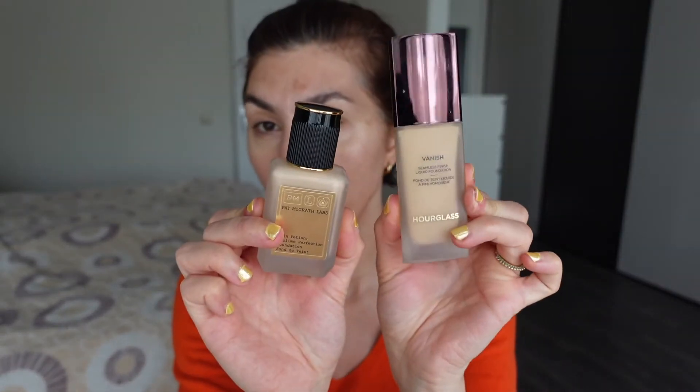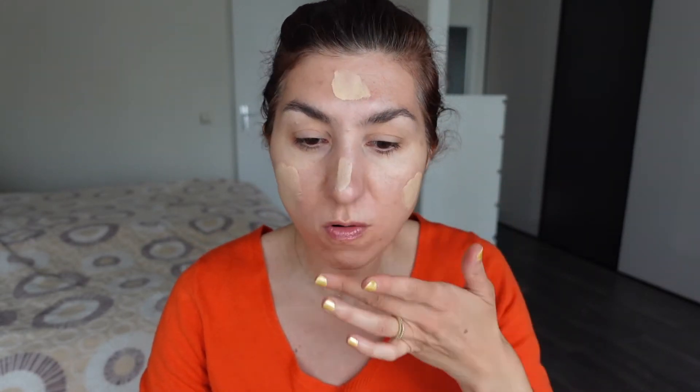For my foundation I'm going to do a bit of a mix. I'm going to take the Vanish from Hourglass and my Pat McGrath Labs foundation, because these are both foundations I'd like to eventually finish. The Pat McGrath foundation doesn't really need anything to look nice, but it's just really heavy for me and I like to mix it with something more lightweight. I always need to be careful because the Hourglass foundation is so full coverage that the teensiest drop gives you so much coverage.